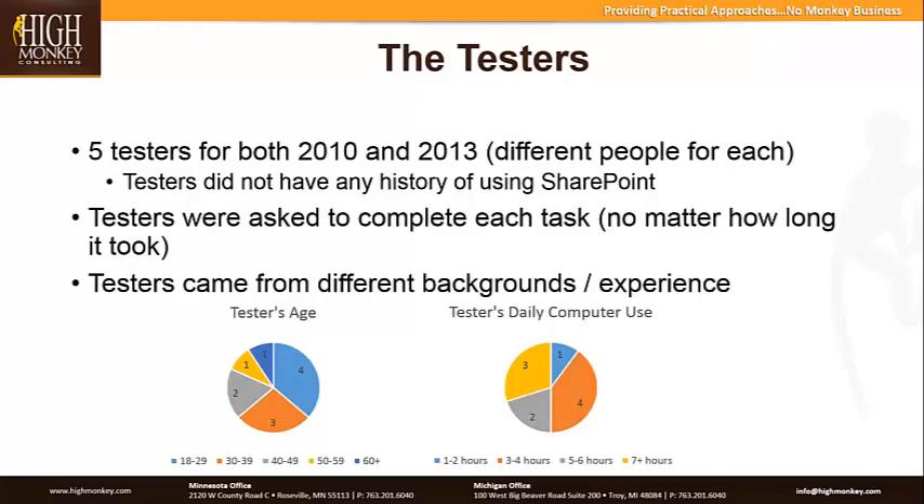We used five testers for both 2010 and 2013, so ten testers overall, with different people for each version. One of the most important parts was that the testers did not have any history of using SharePoint. You might think that's crazy, but the true key to usability is that people can do things without any instruction. To really test base usability, we wanted people with no exposure, no experience, who had never actually seen SharePoint. When they sat down for this test, it was the very first time they'd ever been in front of SharePoint.